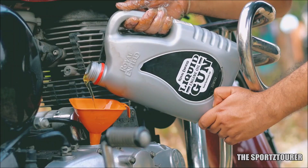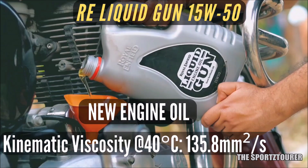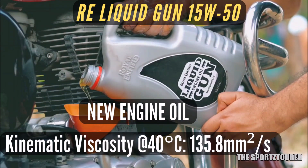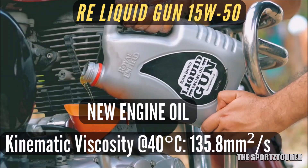We will start this fresh engine oil analysis with viscosity, which is defined as the resistance offered by a fluid to flow. At 40 degrees Celsius, our new sample of LiquidGun stood at around 135.8 mm²/s, which is comparable to most 15w50 grade oils. In fact, it seems a bit less than some brands that offer up to 150 mm²/s.